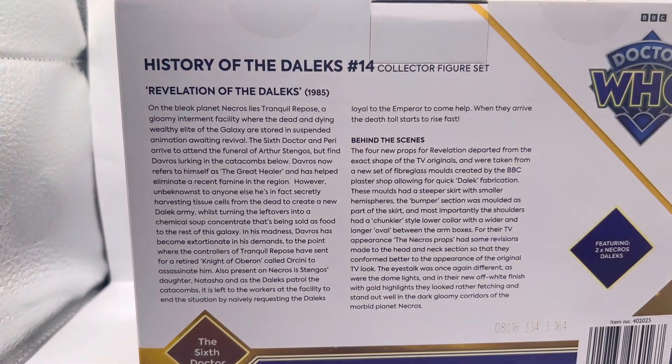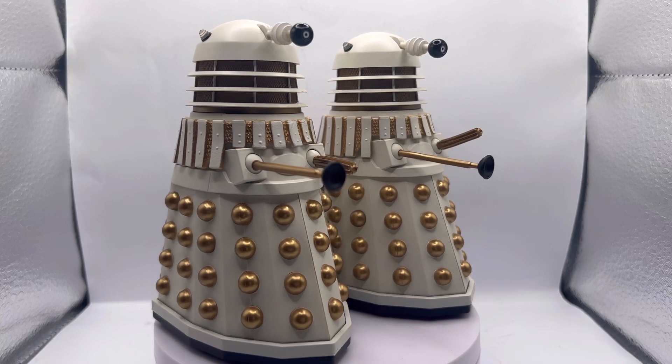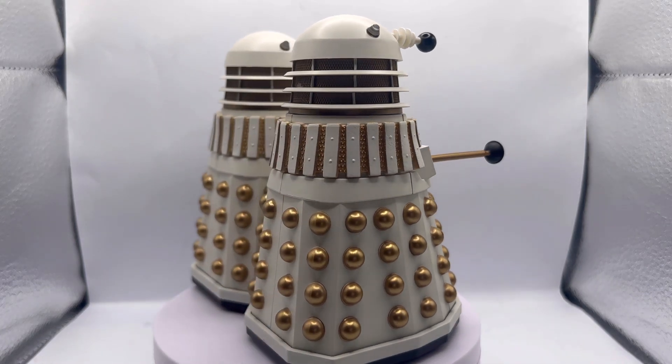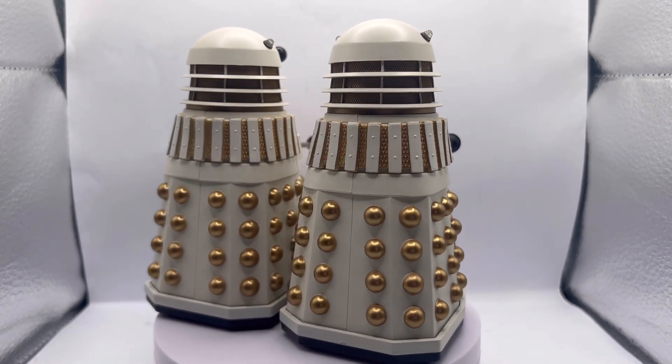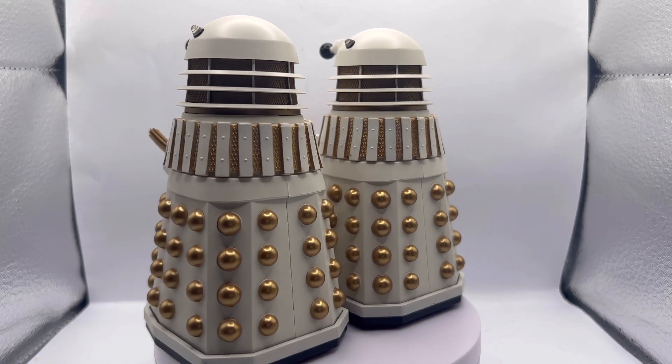If we look at the side of the packaging there's not very much to talk about, and then there's the back of the box if you'd like to pause and have a read. Without further ado, let's look at the figures inside. Here we have them out of the box — they're quite simple and pretty much the same Dalek sculpt as standard, but I'll talk about the few little changes.